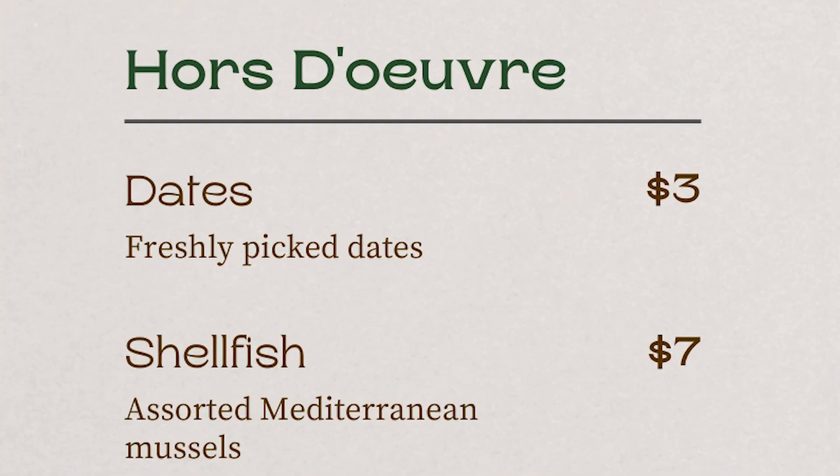I'll begin by directing you towards our hors d'oeuvres. First on the list, as you can see here, are our freshly picked dates. We know that Neanderthals ate dates because of a particular individual from Shanidar — a famous Neanderthal site situated in the Zagros Mountains of Iraq — which is really important because we found a number of different Neanderthal skeletons there.